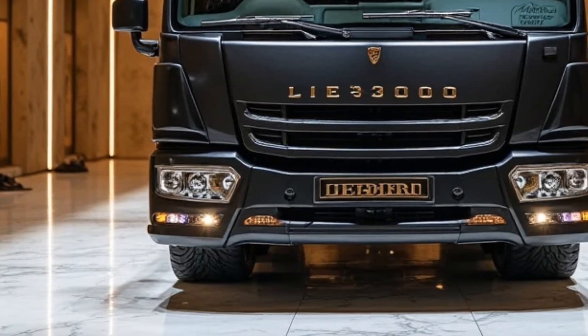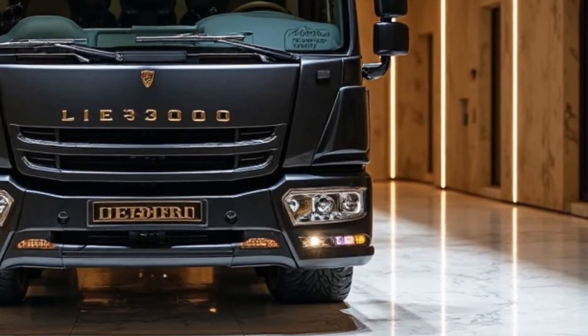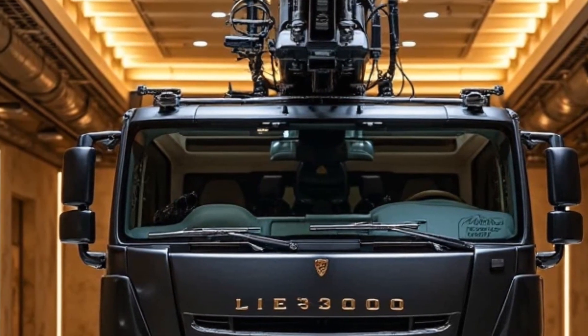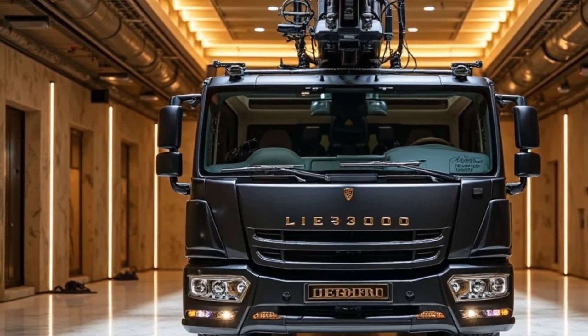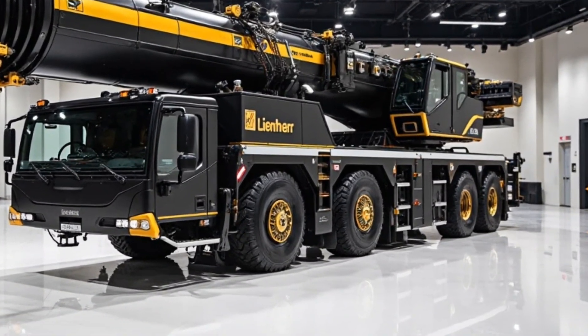Welcome back to Motor Trends, where horsepower meets heavy metal. Today, we're bringing you the king of crawler cranes, the 2025 Liebherr LR 13000. This isn't just a crane — it's an engineering masterpiece built to dominate the most demanding lifting jobs on earth. Let's break down everything you need to know about this mega machine.